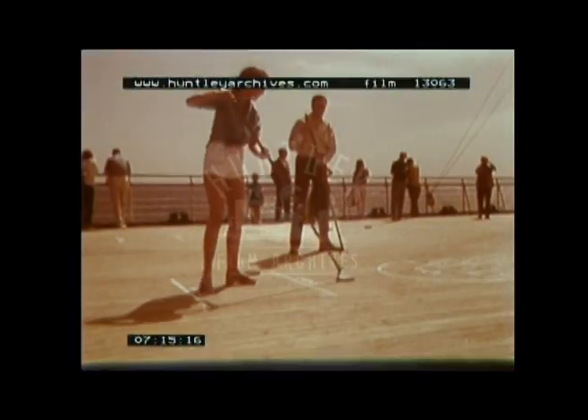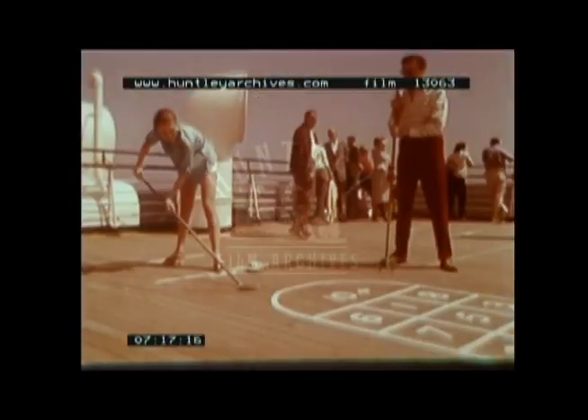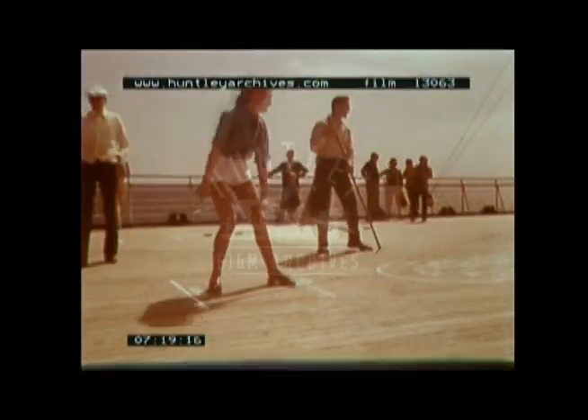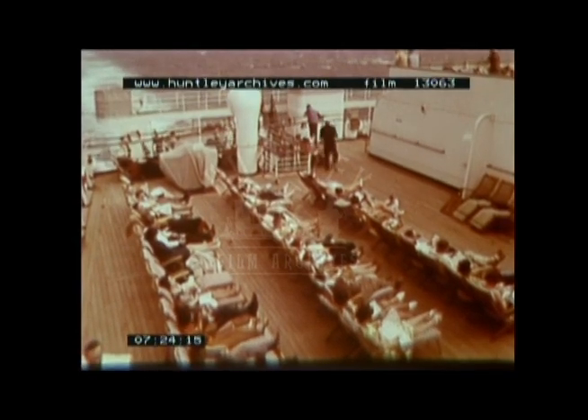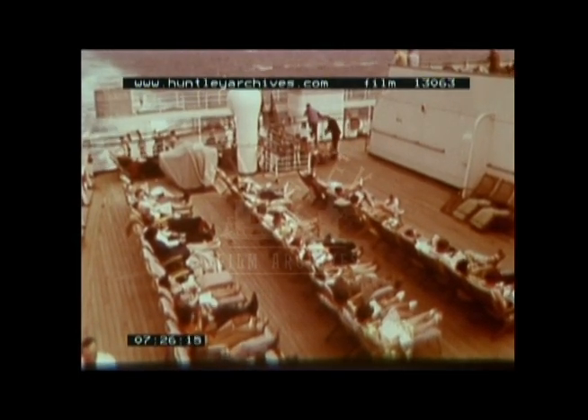All too soon we are on the way home. Just time for a few more games of shuffleboard — it'll take a few more cruises to become expert at that. As we travel further north, we can feel it growing ever colder, but there are still some hardy souls happy to take advantage of the last bit of sun.